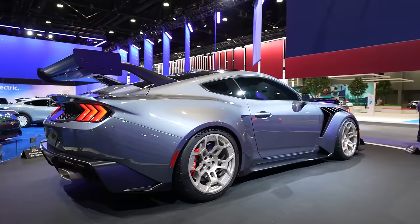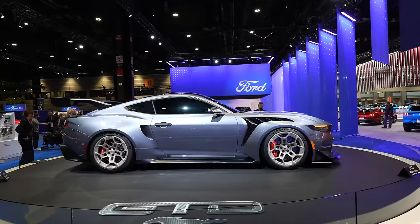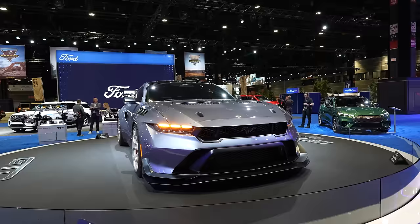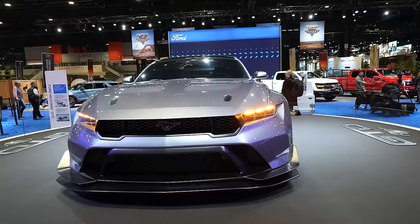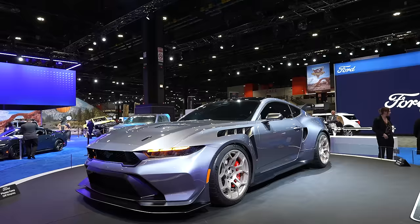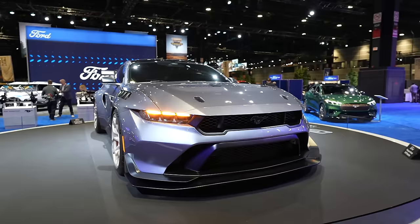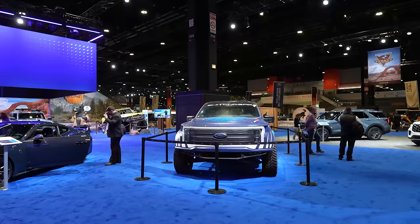The GTD has active aero with a DRS drag reduction system where the wing can flatten. There's a massive diffuser, inboard adjustable suspension where you can change ride height from street to track, super sticky track tires, and a supercharged 5.2-liter V8 making over 800 horsepower. It's over $300,000 starting, and extremely difficult to get. But the performance, design, and rarity are extraordinary — you could own a Daytona class race car for the road. At that price you're going up against GT3 RS, McLaren 765 LT, Huracan STO — complete supercars. But from Ford Performance, that's really cool.